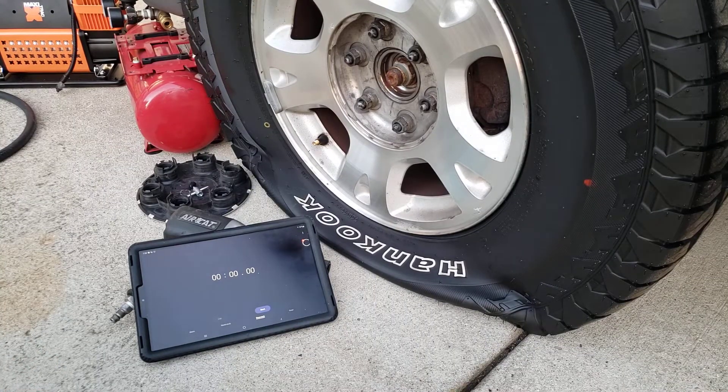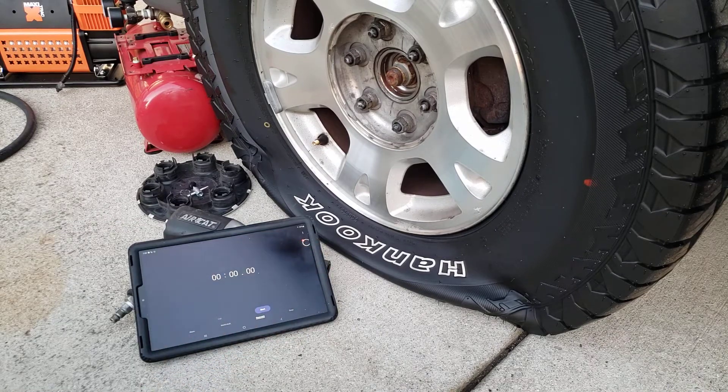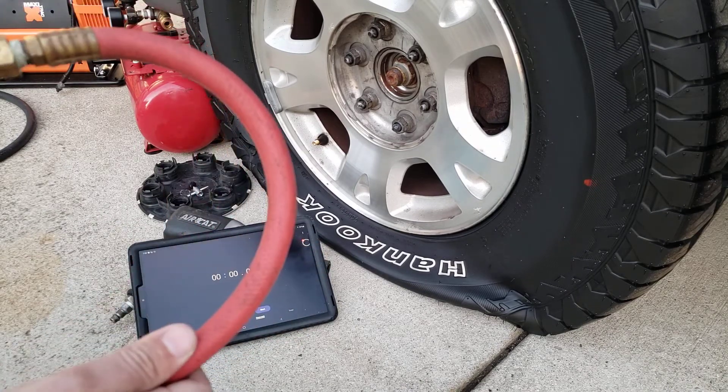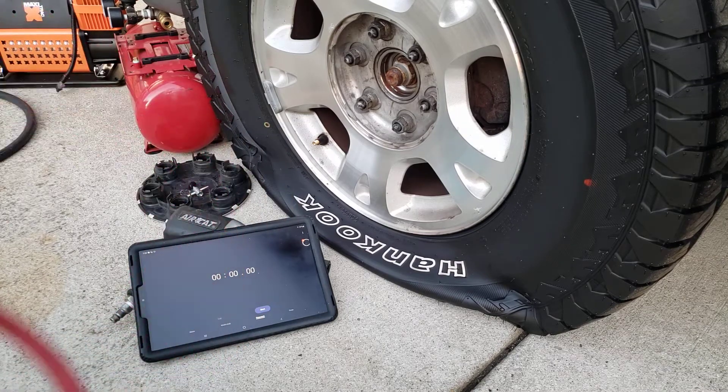For this next part, I'll just fill a tire up — you can see it's flat. Right now this 50-foot hose with 3/8-inch inside diameter is connected to the compressor. It's up to 120 with a little bit already in here, so we'll just see roughly how long it takes to fill this tire, which is a 285-70-17. I believe it's a 32-inch.